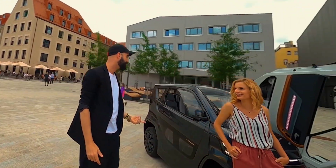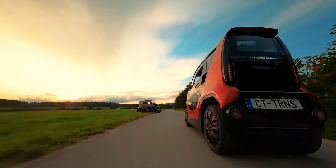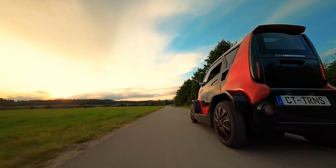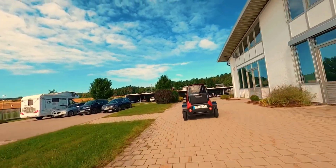City Transformer is an Israel-based startup that first made headlines some years ago with the official introduction of their first-ever EV, also called the City Transformer, or CT for short. It is the world's first adaptable car — it can change its track depending on what it needs to do.